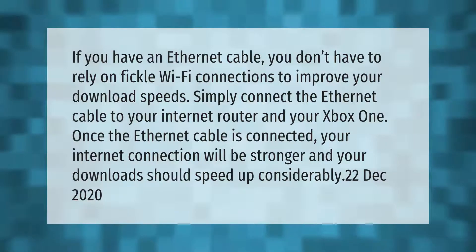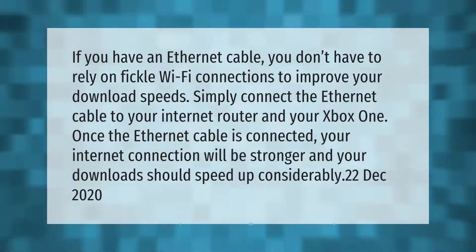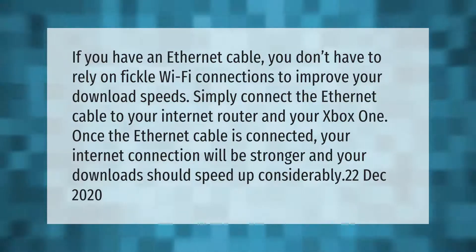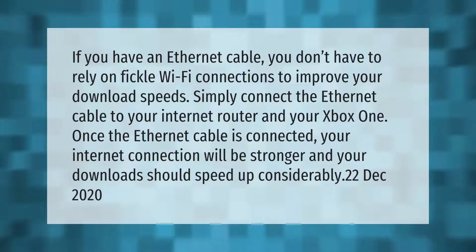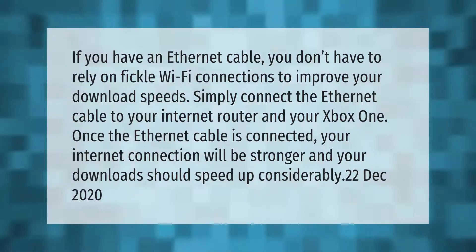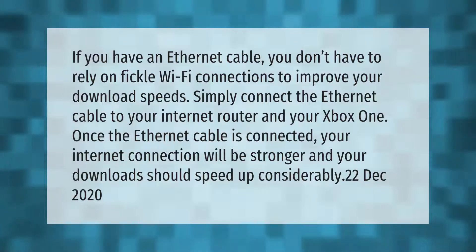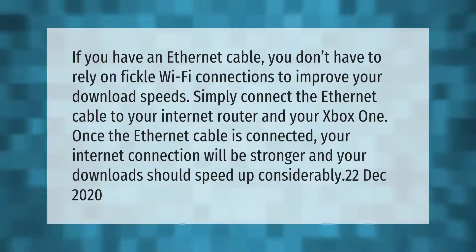If you have an ethernet cable, you don't have to rely on fickle Wi-Fi connections to improve your download speeds. Simply connect the ethernet cable to your internet router and your Xbox One. Once the ethernet cable is connected, your internet connection will be stronger and your downloads should speed up considerably.